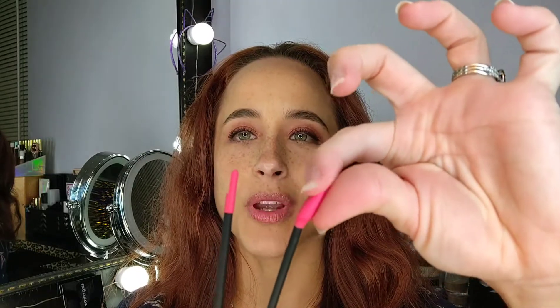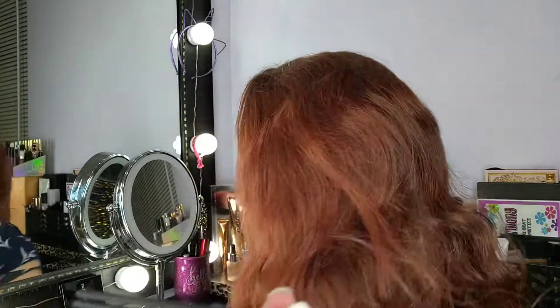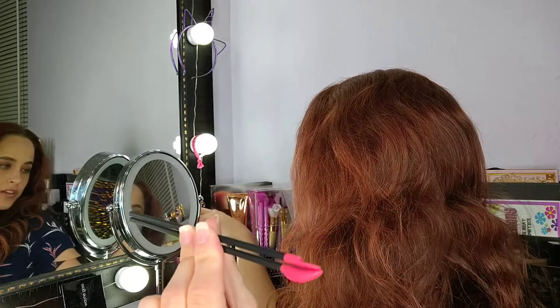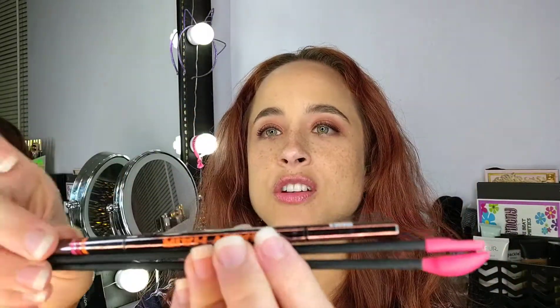$5 at Ulta. So in the pack there's two. This one is a little bit more sturdy, and this one is a little bit more flexible. So it depends on what corner you're trying to get into, how deep the tube is. This is how tall they are, and in comparison to like a brow pencil, as far as how deep they'll reach.